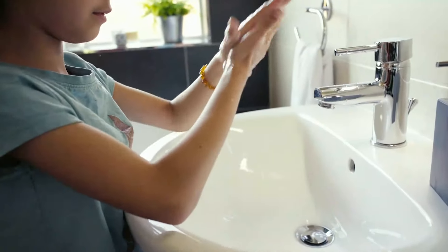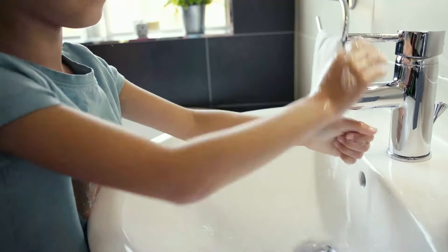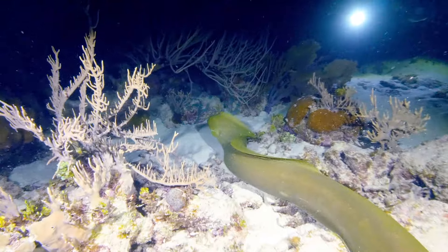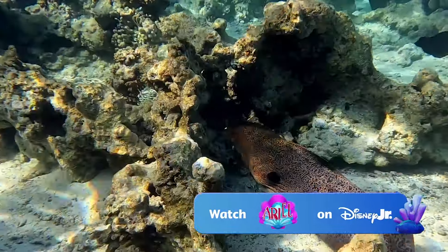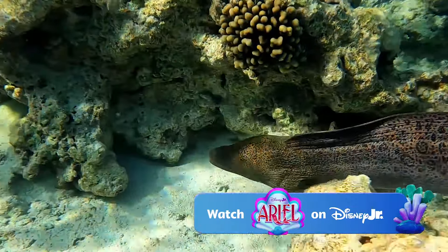Since all sink drains lead to the ocean, you can help keep our oceans clean and safe by not putting anything but soap and water down the drain. Keep watching to meet more of our wonderful friends as we dive into Disney Animals Under the Sea. See you next time!